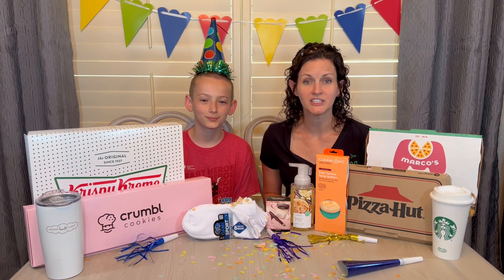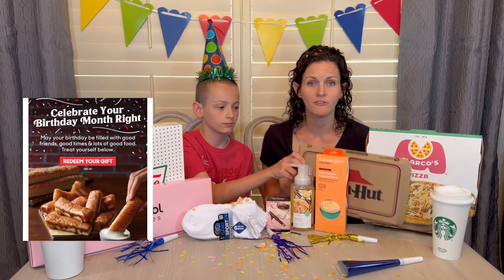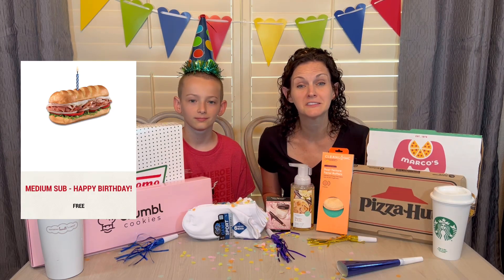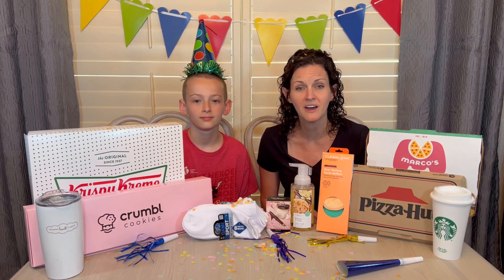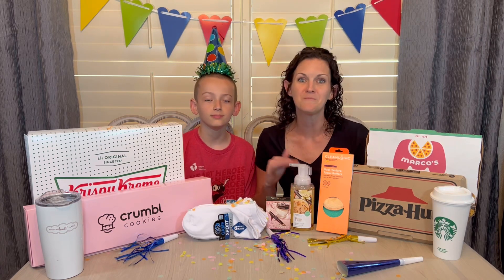Let's talk about food freebies that aren't necessarily dessert. As you can see, I have this Marco's Pizza — I got a 10-inch one-topping pizza for free, about a week before my birthday. Pizza Hut gave me an offer between cinnamon sticks or breadsticks; of course we went with the cinnamon sticks. Firehouse Subs will give you a free sub on your birthday. Same with Jersey Mike's. Always make sure you're signed up with their email club or on their app with your birthday listed to get these freebies.